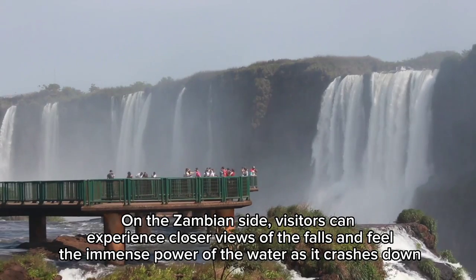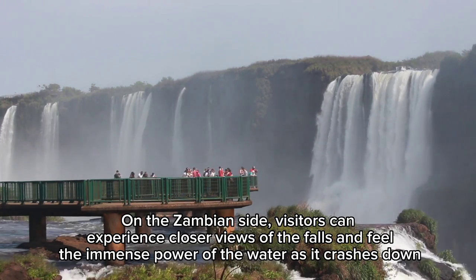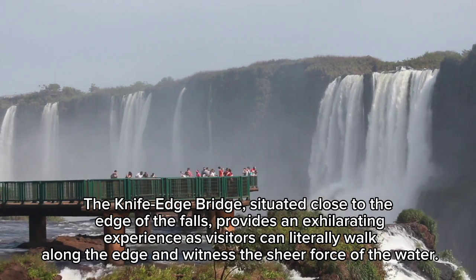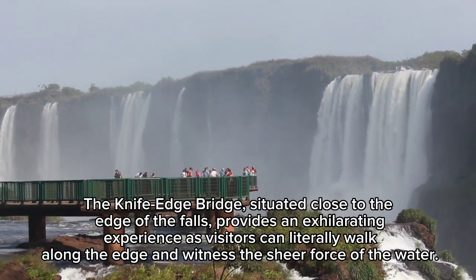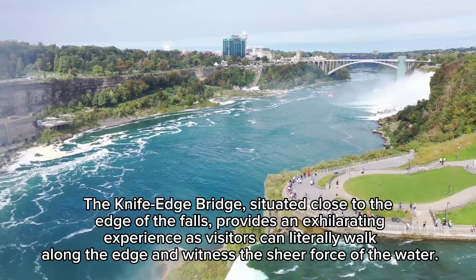On the Zambian side, visitors can experience closer views of the falls and feel the immense power of the water as it crashes down. The Knife Edge Bridge, situated close to the edge of the falls, provides an exhilarating experience as visitors can literally walk along the edge and witness the sheer force of the water.